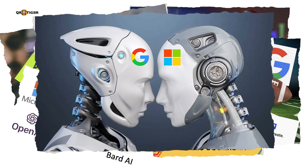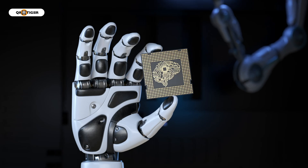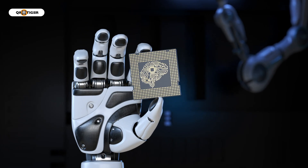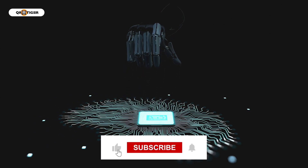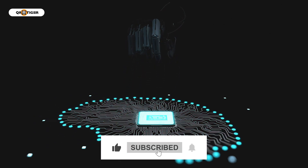We would love to hear your opinion on this. What do you think about AI-powered search engines? Type your thoughts in the comment section below and let's talk about it. Don't forget to hit the like button and click subscribe to get notified on the latest tech news.